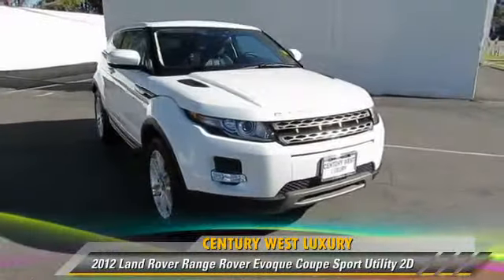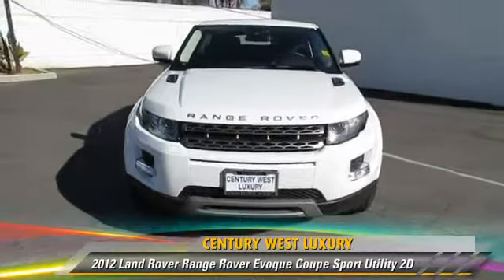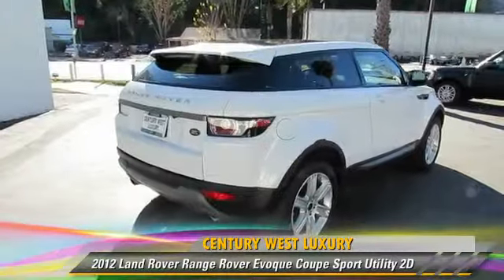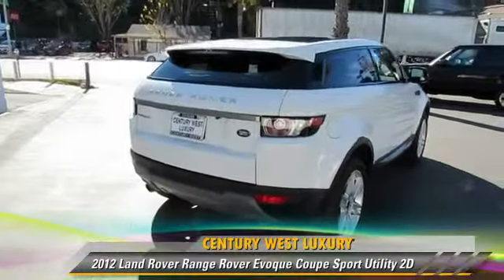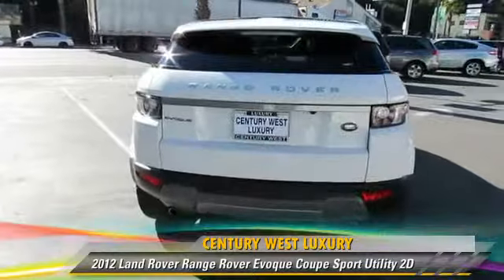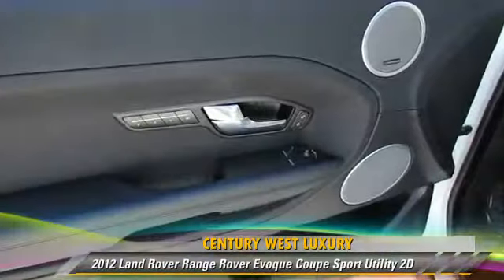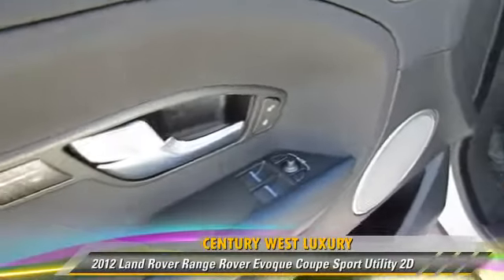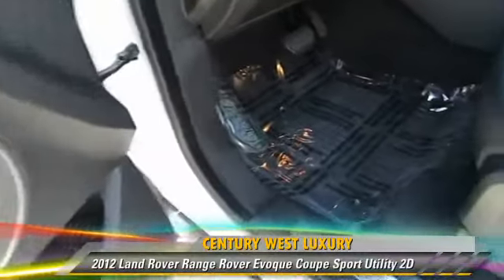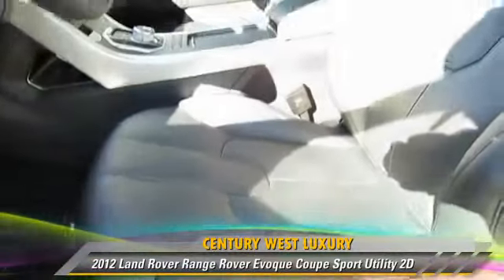The 2012 Land Rover Range Rover, powered by a turbo 2.0-liter 4-cylinder engine with a 6-speed automatic transmission. This four-wheel drive sport utility vehicle has fewer than 10,000 miles on the odometer and is well-equipped. This Land Rover features Hill Start Assist, four-wheel drive, hill descent control, and a premium package.